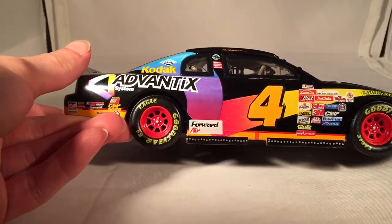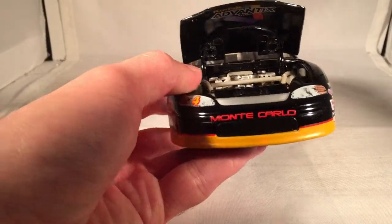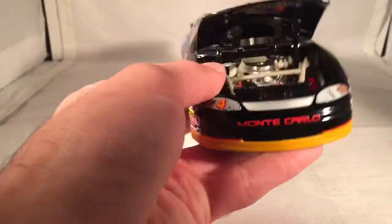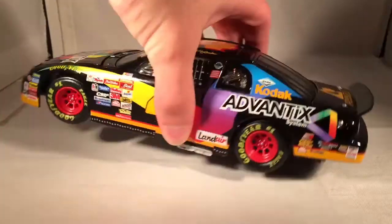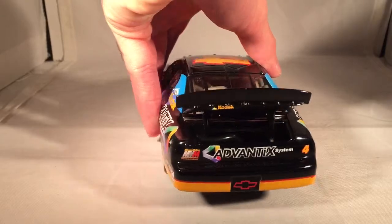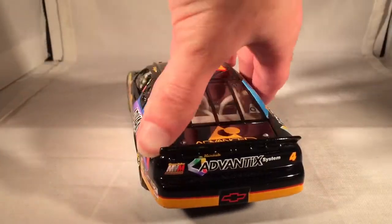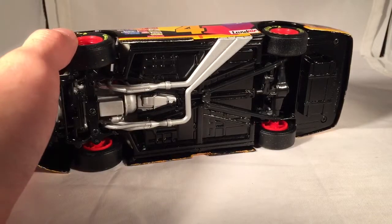Got the same stuff down the other side, as usual. Take a look under the hood — you can see it just says Kodak Advantix System. There's the end detail if you'd like to see it. Take a look under the deck lid — you've got your typical fuel cell and such back there. There's the underside of the car — nice, solid black base.